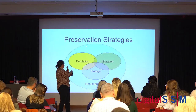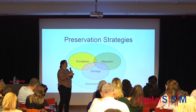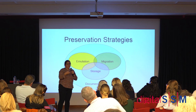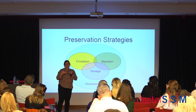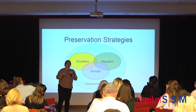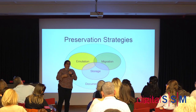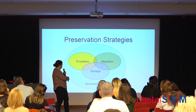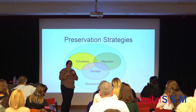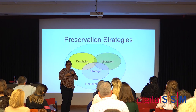The preservation strategies we use include: disk imaging first; then emulation, which in many cases is the most sustainable option because it allows you to preserve groups of works rather than individual ones — you think about operating systems rather than individual works; and migration, where you interact more directly with the artwork software itself. Documentation is the overarching element, because it's so easy to change things — you want to maintain access to what was done originally and understand how it has changed over time.